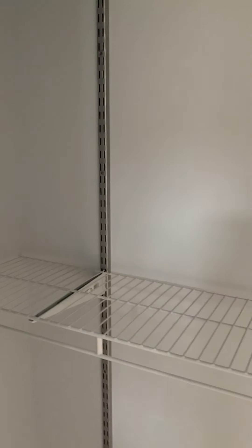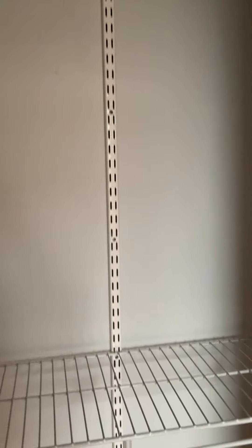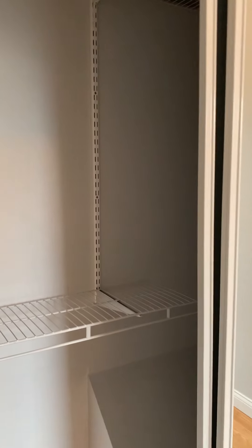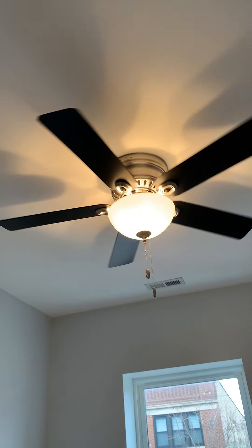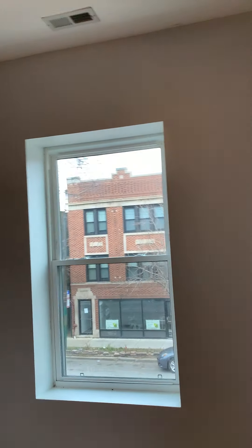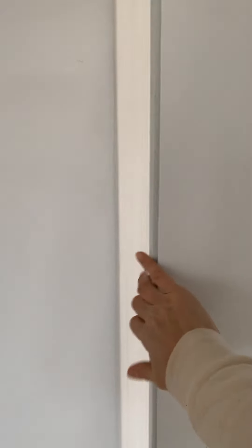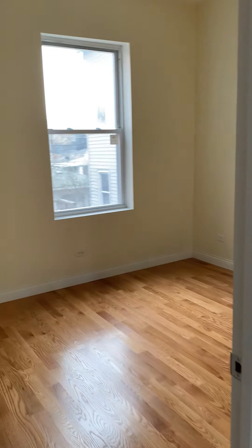And the closet — there's the light. Oh, that's for the fan — nice fan, by the way. Going now to the second bedroom. This is the main entrance door. See, the ceilings are super high.